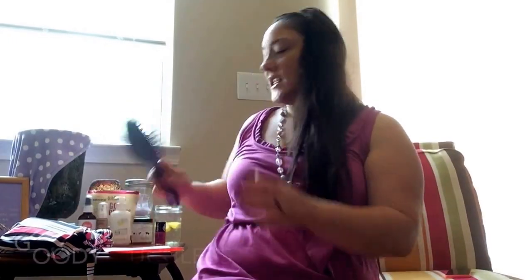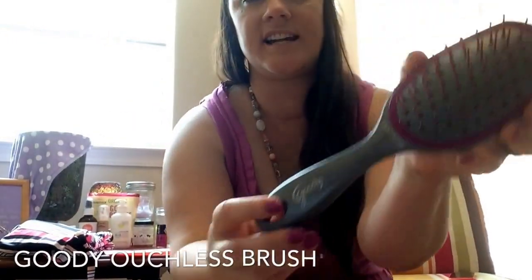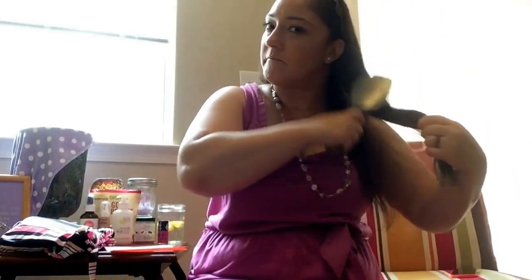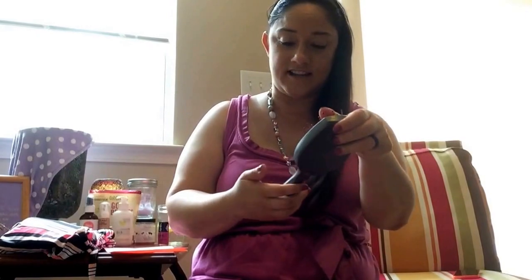I also love this lip crayon — it's like a nude pink. I love it. This brush is called the Ouchless brush. I don't know what's in it, but it never yanks my hair. My hair tends to be really tangly, but this one is great. My daughter's been trying to steal it so I might have to get her one of her own. It's the Goody Ouchless.